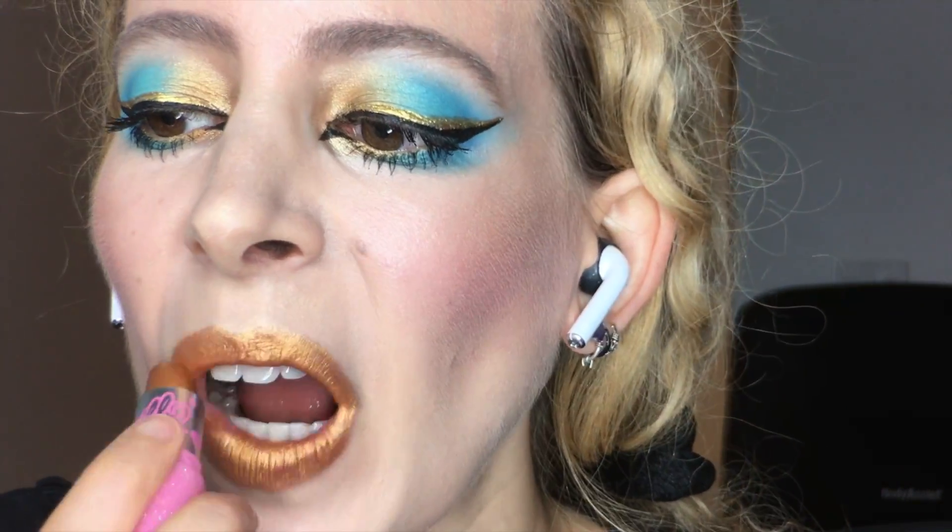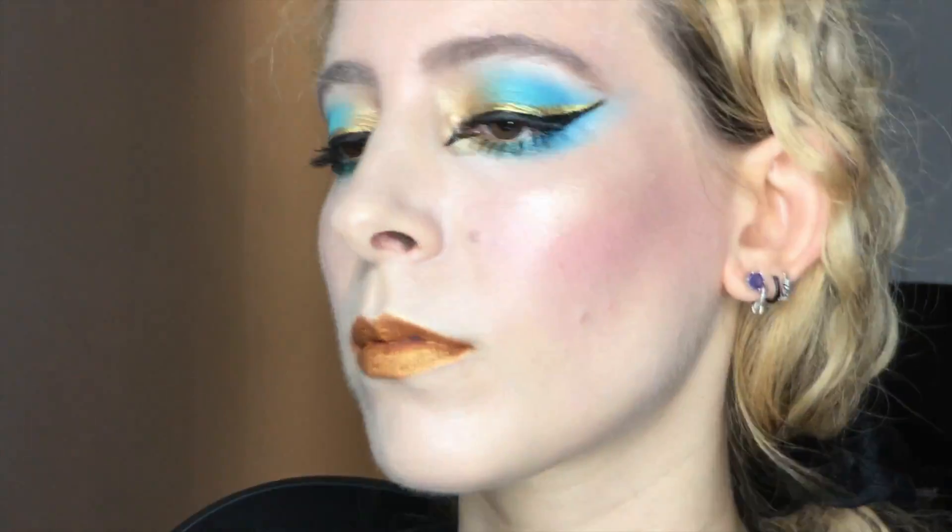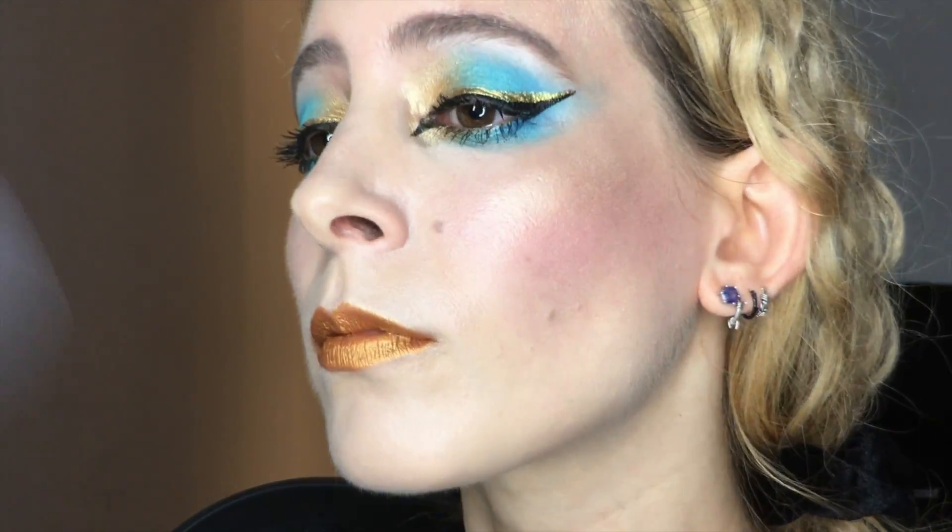With the Sugarpill lipstick in Glint, I'll definitely need to set my face with Urban Decay All Nighter Makeup Setting Spray and fan that dry too.